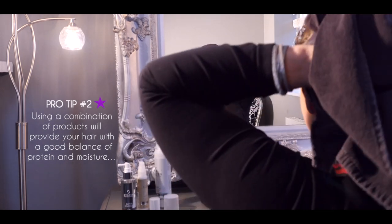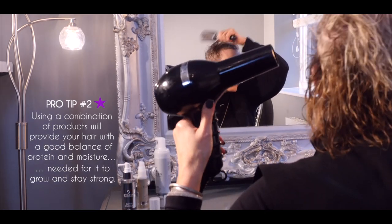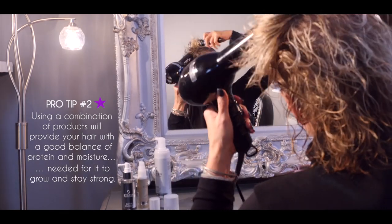Pro tip number two: using a combination of products provides your hair with a good balance of protein and moisture needed for it to grow and stay strong.